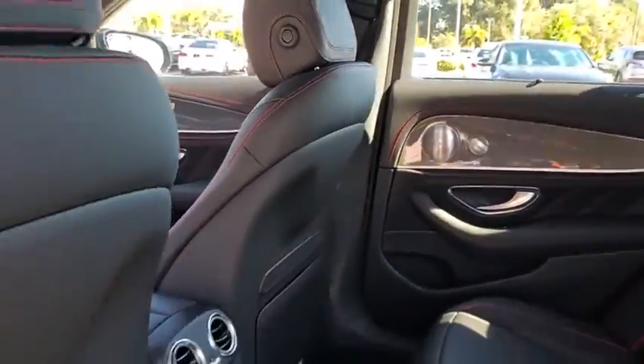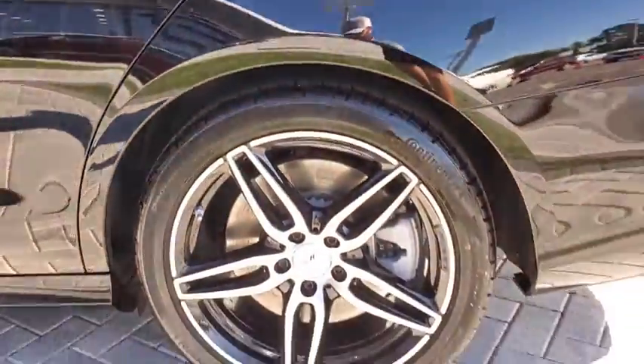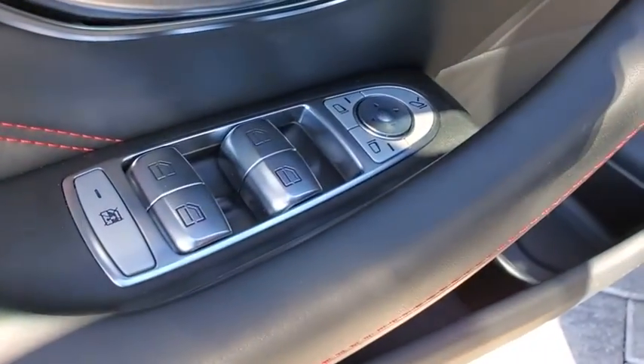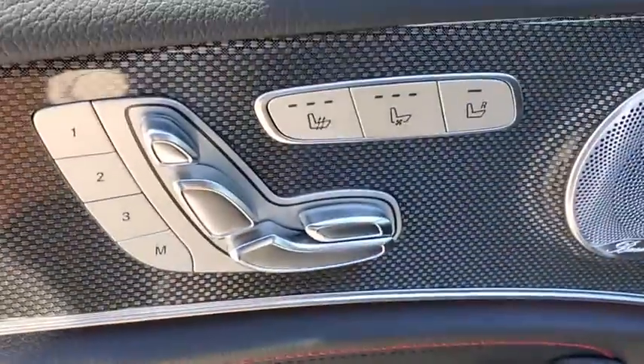Panic alarm, brake assist, overhead console, HD radio, tachometer, remote keyless entry, front reading lamps. This vehicle offers reliability and good looks at a great price. So come in and take a test drive today.